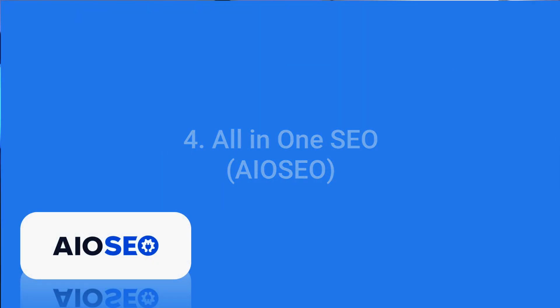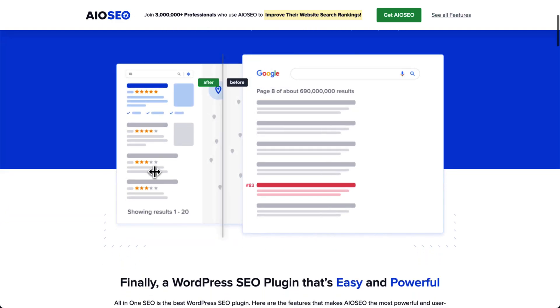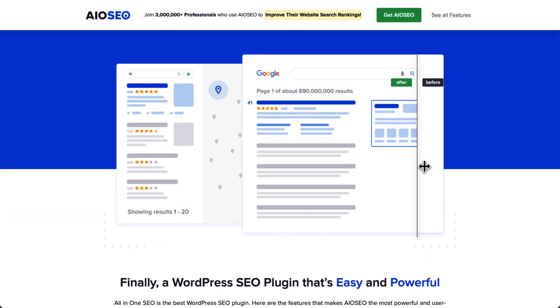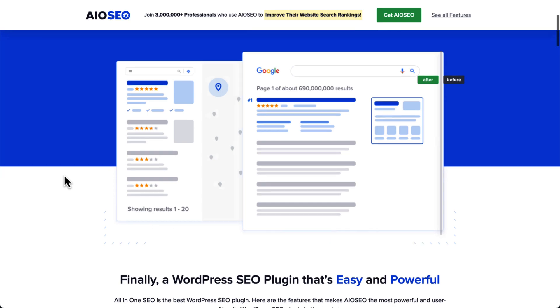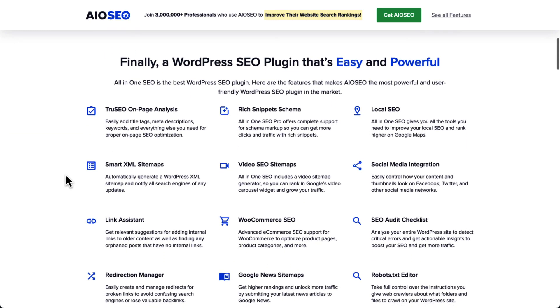There's proof of higher conversion rates when people arrive from a search engine versus a paid ad, so product and category pages that are optimized for Google are better at attracting buyers, generating more organic traffic, and even reducing cart abandonment rates. That's where All-in-One SEO comes in. All-in-One SEO helps you optimize your product titles, categories, descriptions, images, and more. With All-in-One SEO, you can display breadcrumbs, making it easier for shoppers to navigate your site and find the products and information they're looking for.